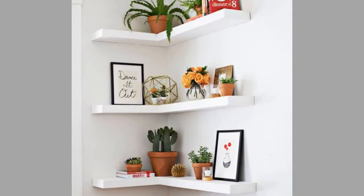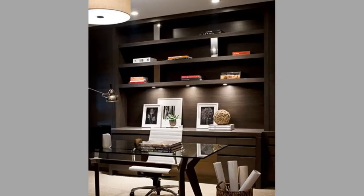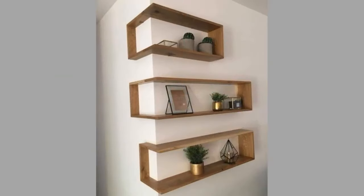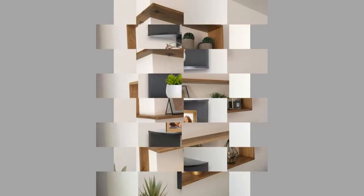That was our handpicked collection of floating shelf ideas for your home decor. Which ones did you like? Share your thoughts in the comment section. We hope you've enjoyed today's content. If you did, please consider subscribing to our channel if you haven't already, and smash that notification bell so that you will be the first to be notified when we upload new videos.